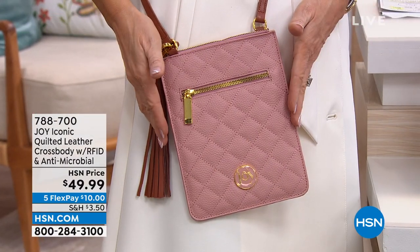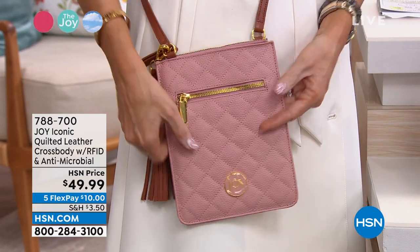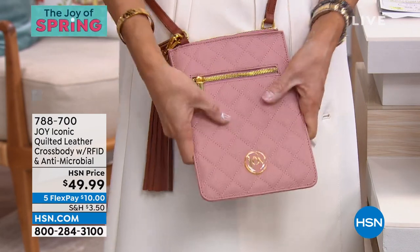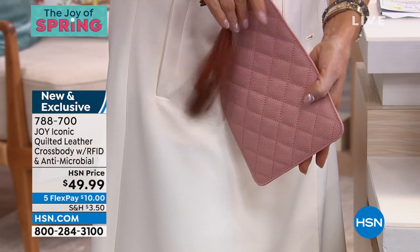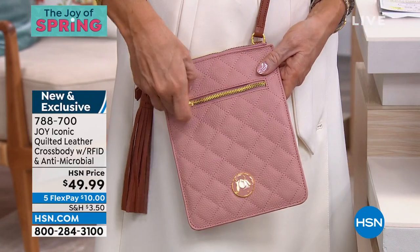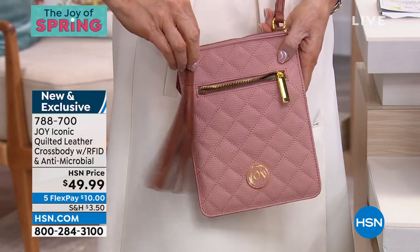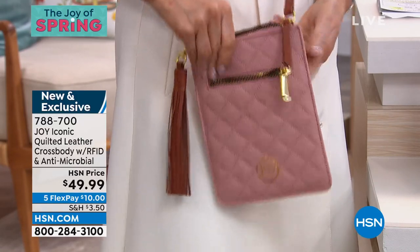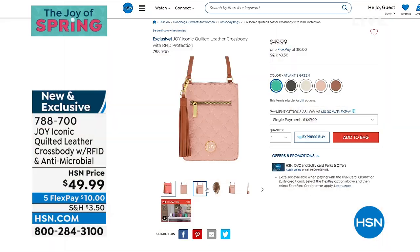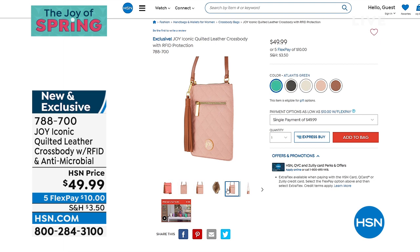Coming up, and extremely popular: over 3,000 of you said yes to the quilted leather crossbody. This also has RFID and the antimicrobial — not just the straps, even the bag itself. Look at the organization, Joy — this is all leather for $10. You can put several big cell phones in there besides your wallet and everything else. That's going to be coming up, and last call on a lot of those colors.